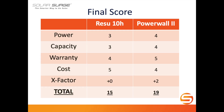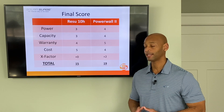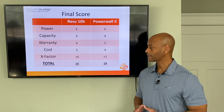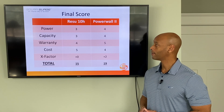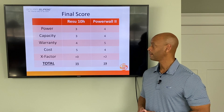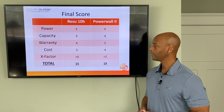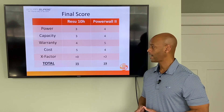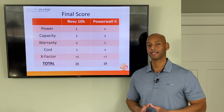Tallying it up: the Resu 10 gets 3 out of 5 for power, 3 out of 5 for capacity, 4 out of 5 for warranty given the slightly reduced end-of-life performance rating, 5 out of 5 for cost as the absolute lowest-cost lithium-ion residential battery backup available, and no additional X-factor points — for a total of 15 points. The Powerwall gets 4 out of 5 for power, 4 out of 5 for capacity, 5 out of 5 for warranty with the additional 10% capacity guarantee, 4 out of 5 for cost, and plus 2 X-factor points. I'm going to declare the winner: Tesla Powerwall 2.